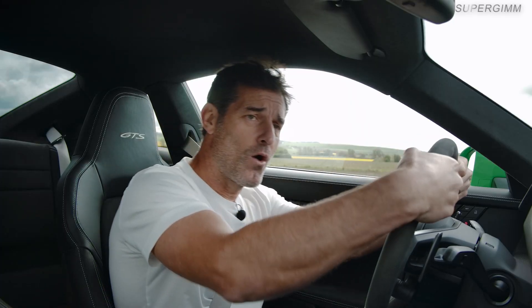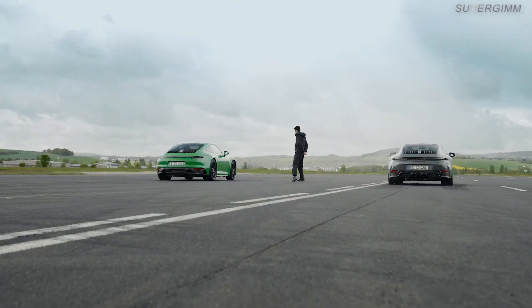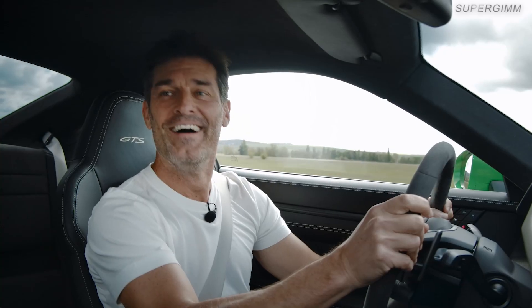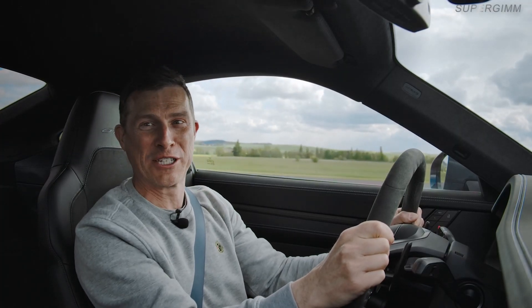Come on. Three, two, one — go. Three, two, one. Oh yes! Come on! Wow. That hooked up.